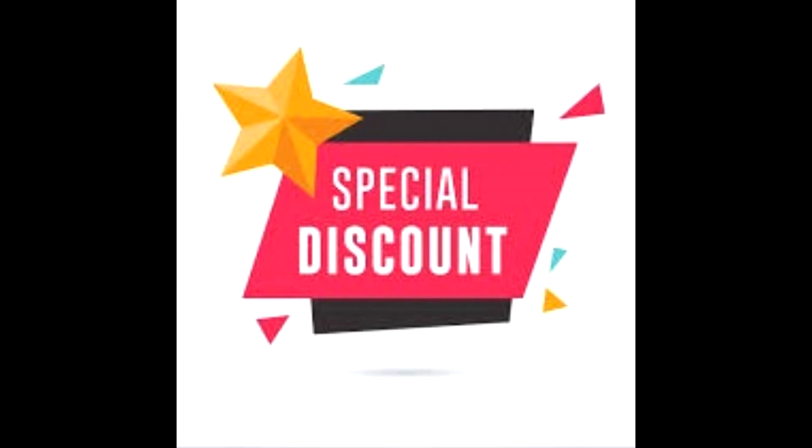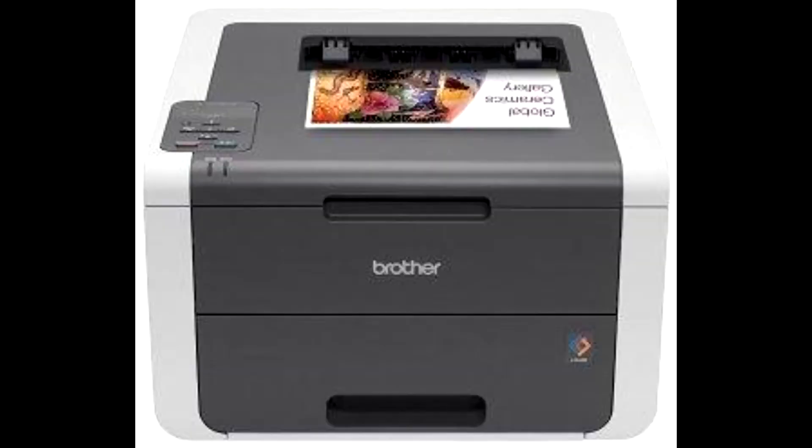Buy the Brother HL3170CDW digital color printer at a cheap, limited-time discount from the link in the description.